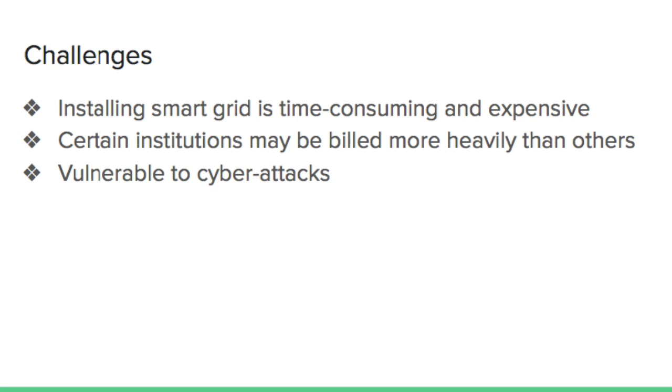The chief of the NSA confirmed that a couple of foreign countries, including China, are capable of penetrating the U.S. electrical and water infrastructure, which could cause the failure of our systems.